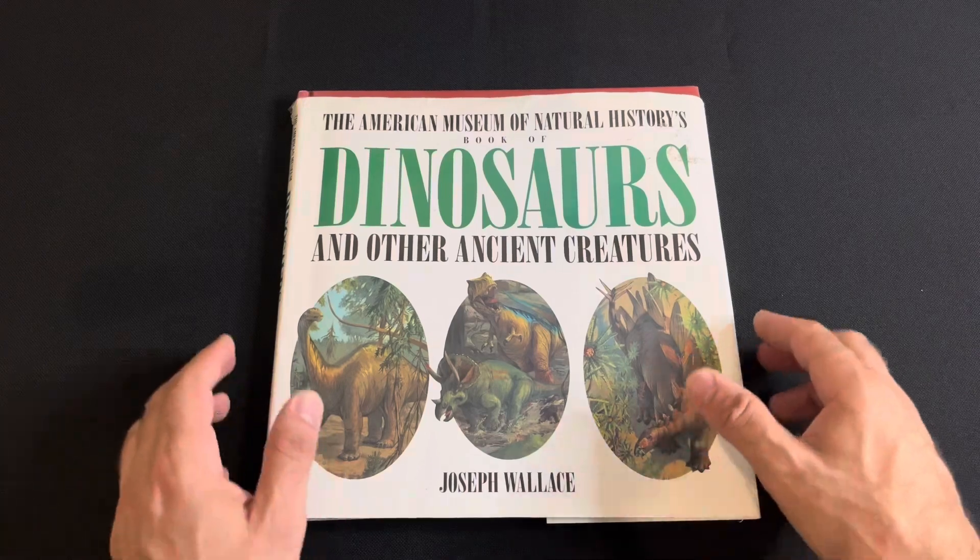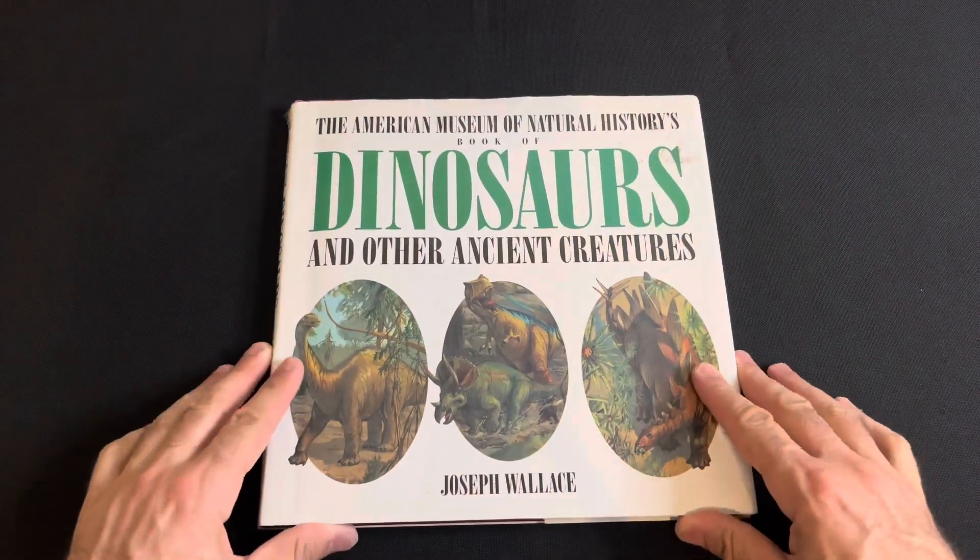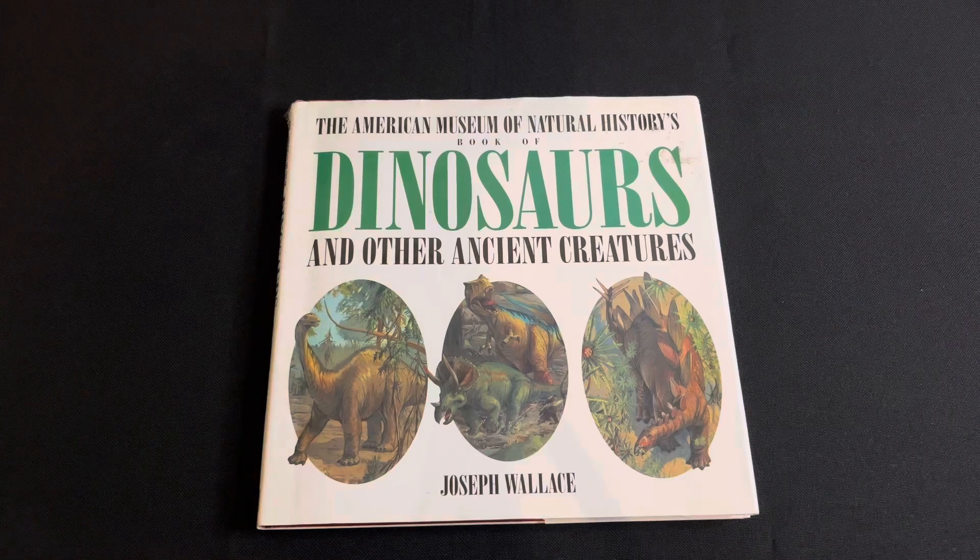Please let me know if you've read this one. This is the American Museum of Natural History Book of Dinosaurs. I hope you all enjoyed this video and I'll see you all next time.